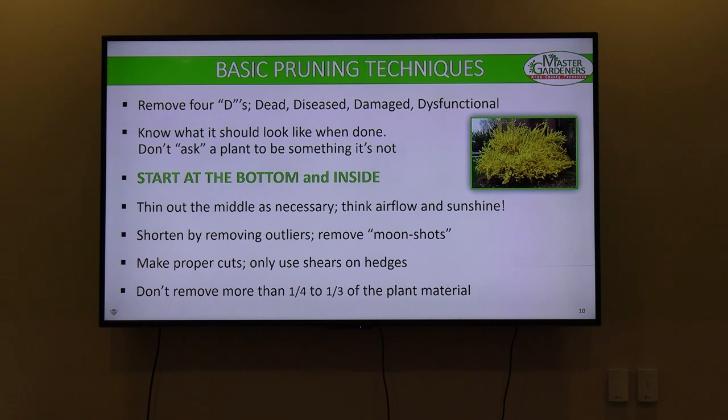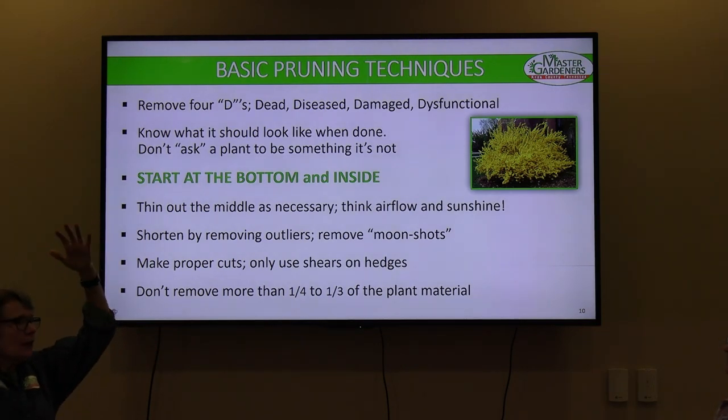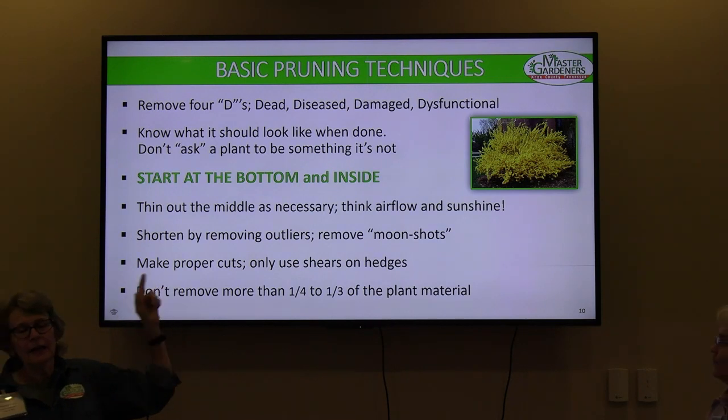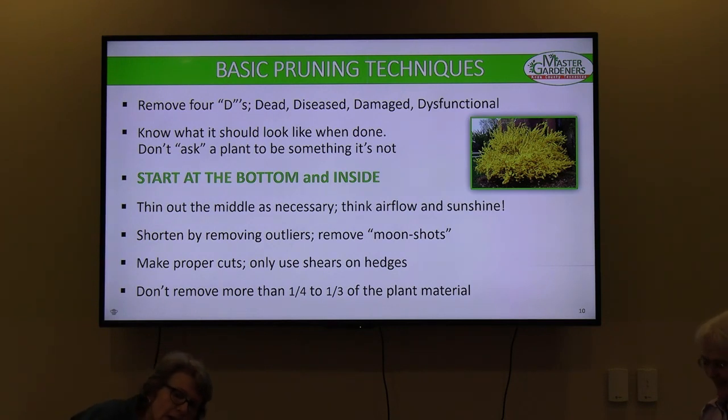Basic pruning techniques: we've already talked about the four Ds — dead, diseased, damaged, dysfunctional. When I took out lower dogwood branches my husband was trying to mow around, he sang my praises for a week. Know what the plant should look like when you're done. Don't ask the plant to be something it's not. Start at the bottom and inside — crouch down, get in there with your safety glasses, and take a good look at what you've got. Is it canes? How many canes do you have? Then thin out the middle as necessary to allow airflow and sunshine.